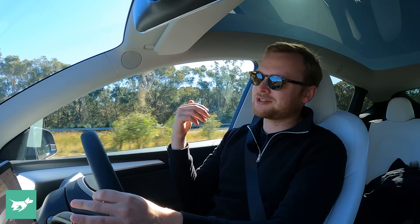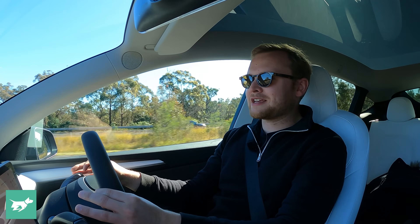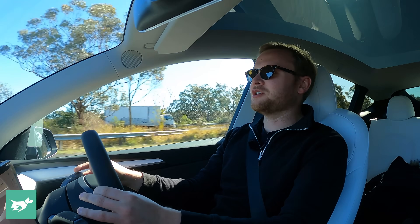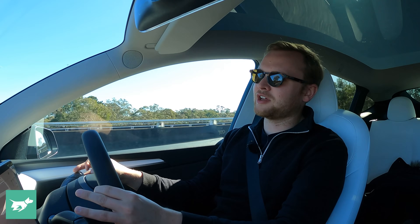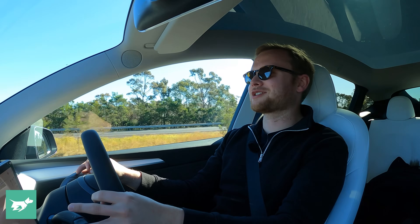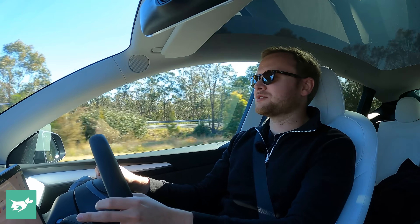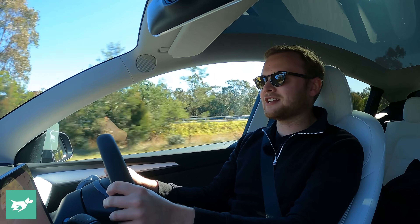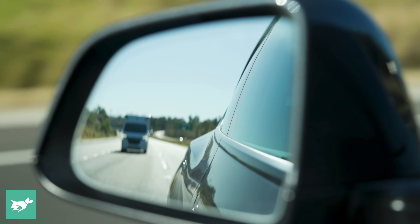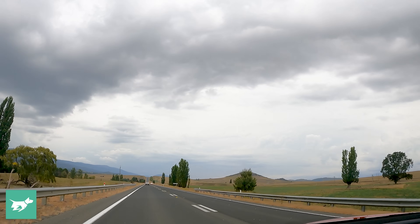Sydney's down by the coast. If you want to go south, you're heading towards Goulburn and the Southern Highlands, towards Canberra and Melbourne, and you've got to get up and out of that valley. Going west, you have to cross the Blue Mountains. Going north to Newcastle and up the coast, you've got to climb out in that direction as well. So if you live in Sydney, you're going uphill to leave the city, which is probably why our current trip consumption is 18 kilowatt hours per 100 kilometres.